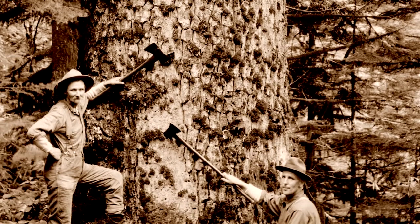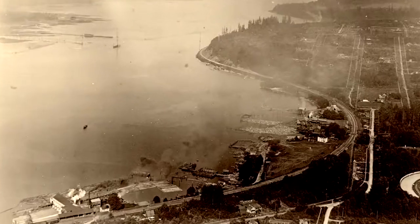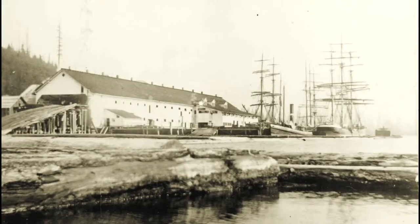These trees are what attracted the first settlers to this area and the first European industries in the area. This started with a mill that was established on the North Shore in the 1860s, and that mill became the Moodyville mill, the Moodyville company town.